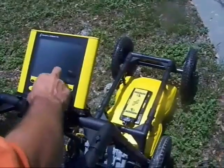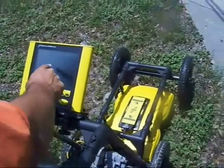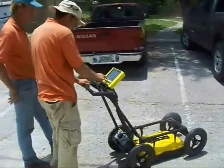It is used to locate water, wastewater, gas, power, cable television, telecommunications, and fiber optic lines. ServTech Solutions now offers GPR as an added benefit to our clients.